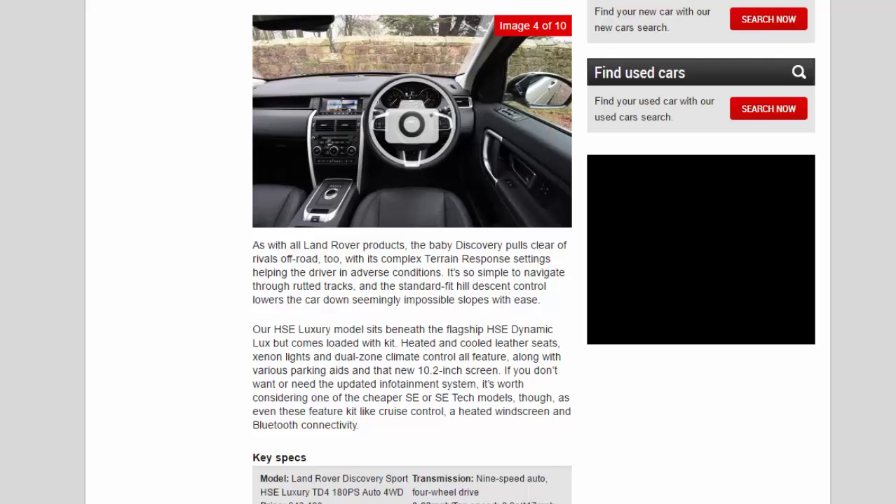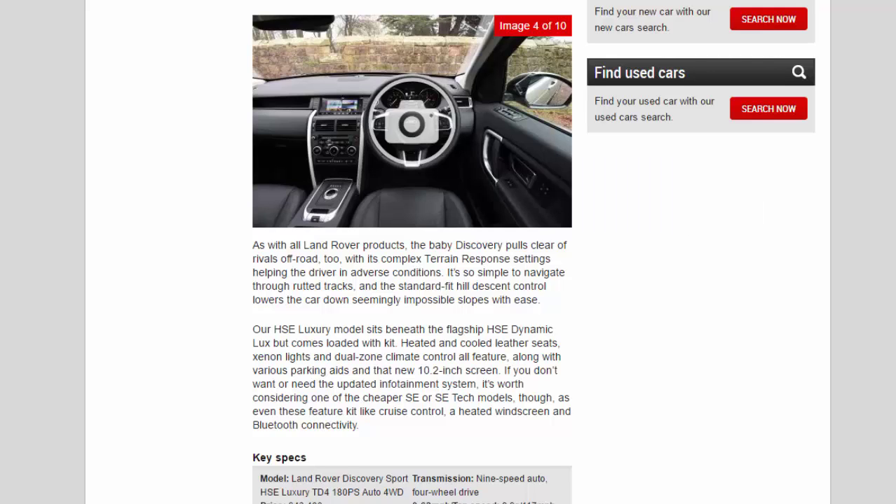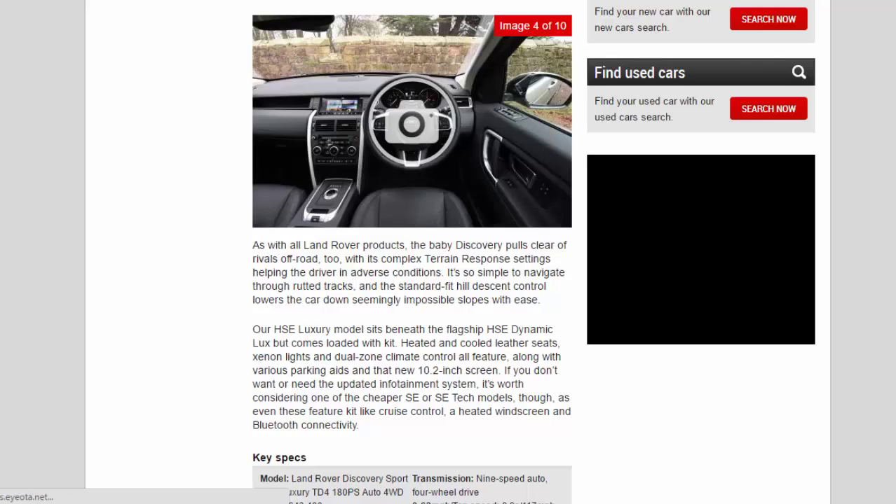As with all Land Rover products, the baby Discovery pulls clear of rivals off-road too, with its complex Terrain Response settings helping the driver in adverse conditions. It's so simple to navigate through rutted tracks, and the standard-fit Hill Descent Control lowers the car down seemingly impossible slopes with ease.